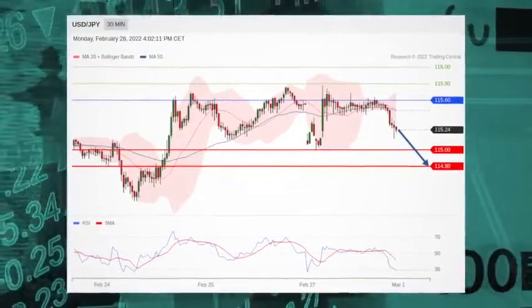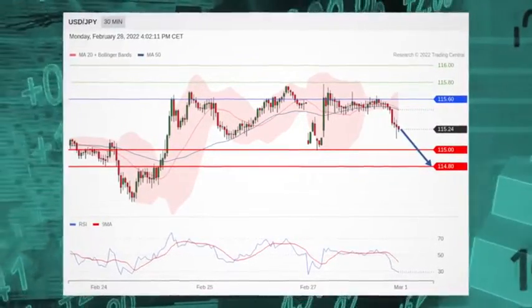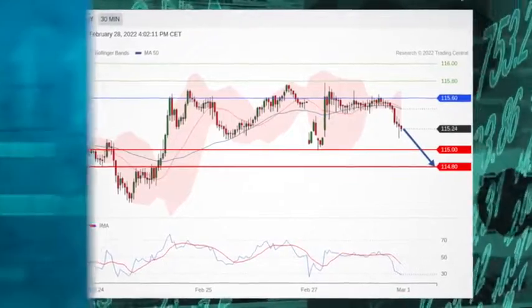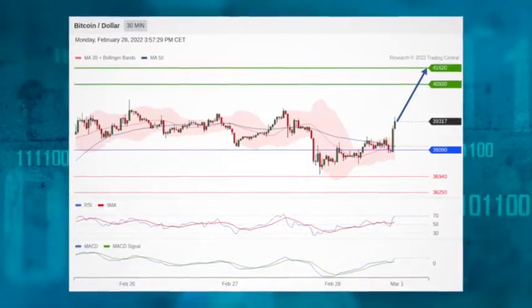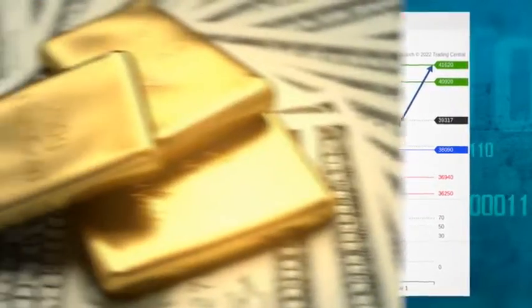Short positions below 115.60 are favored with targets at 115 and 114.80 on extension. The bitcoin-dollar is moving above its upper Bollinger Band; 38,090 is the pivot point.